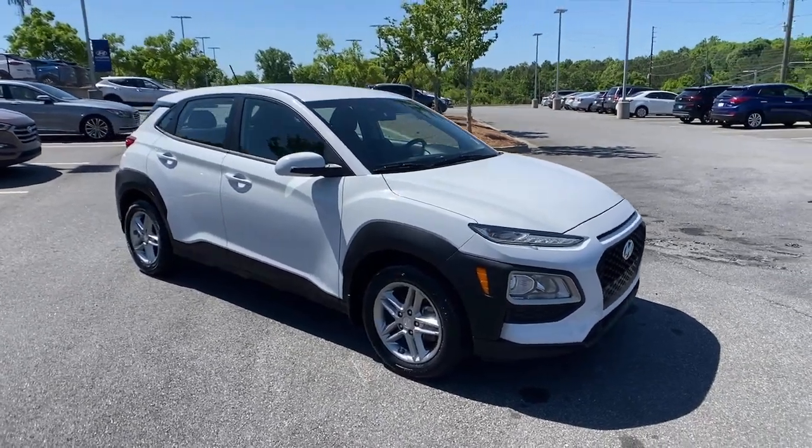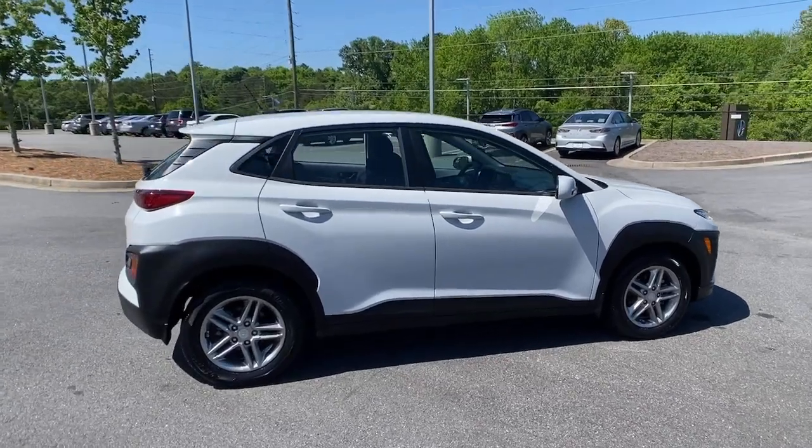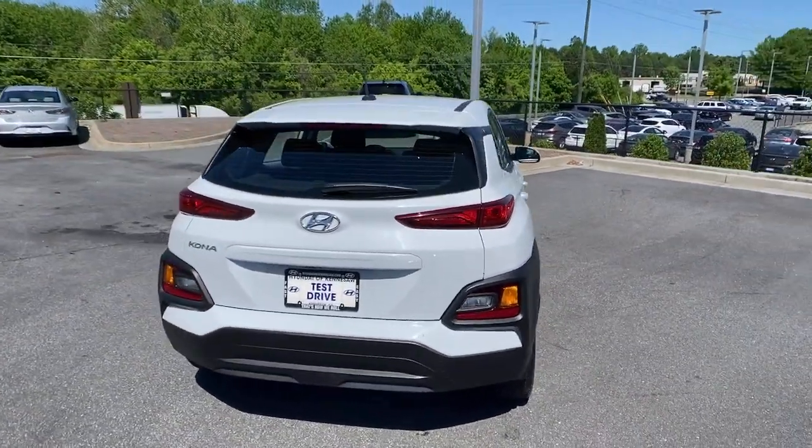This could be the car for you — the 2018 Hyundai Kona. This vehicle still has fewer than 40,000 miles on the clock, so it won't last long.